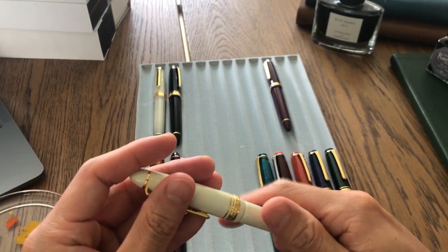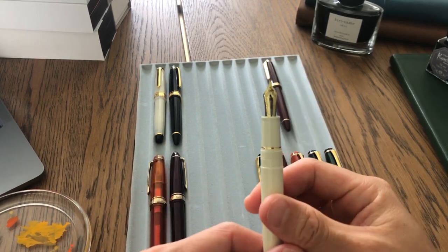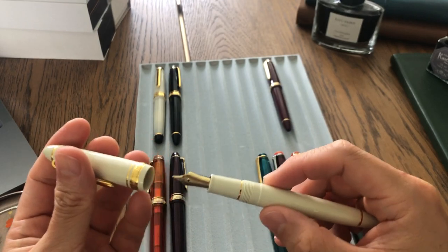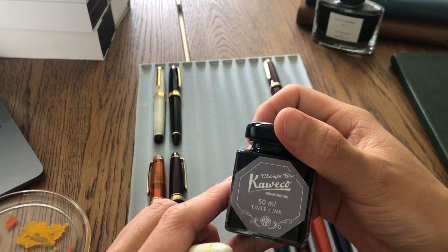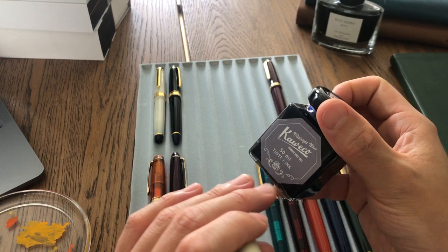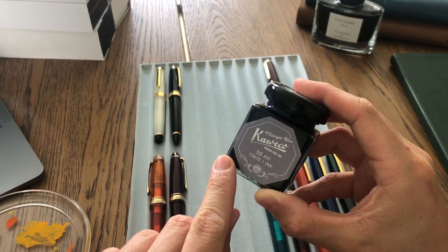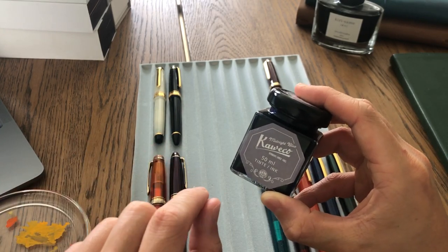I really like the nib design and the weight — it's really sturdy. I know it's plastic but it feels quality. I already inked it up with my favorite fountain pen ink from Kaweco called Midnight Blue, which is perfect because I mostly write my journals at midnight. The ink actually changes color a lot as it dries — when you're writing it's one color, but later it gets a deeper purple. I like that fun effect.